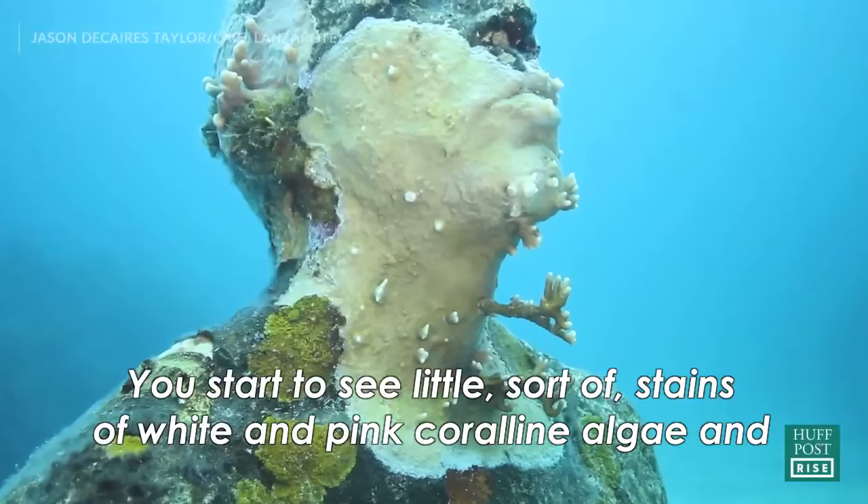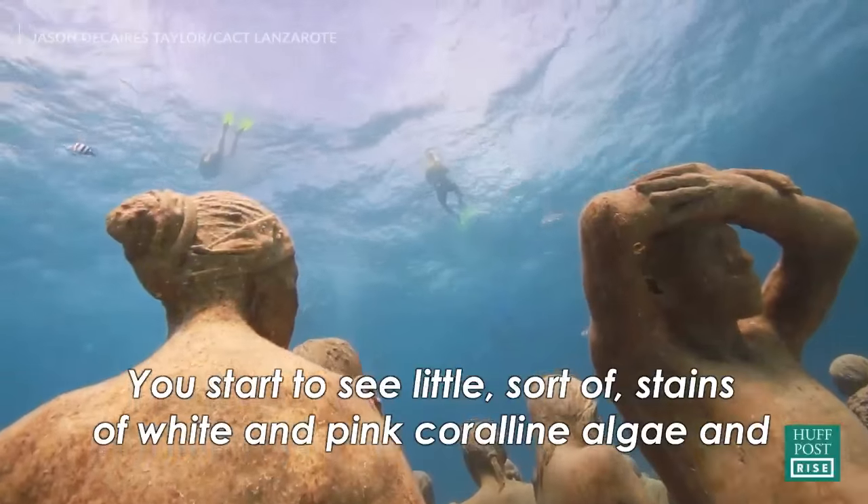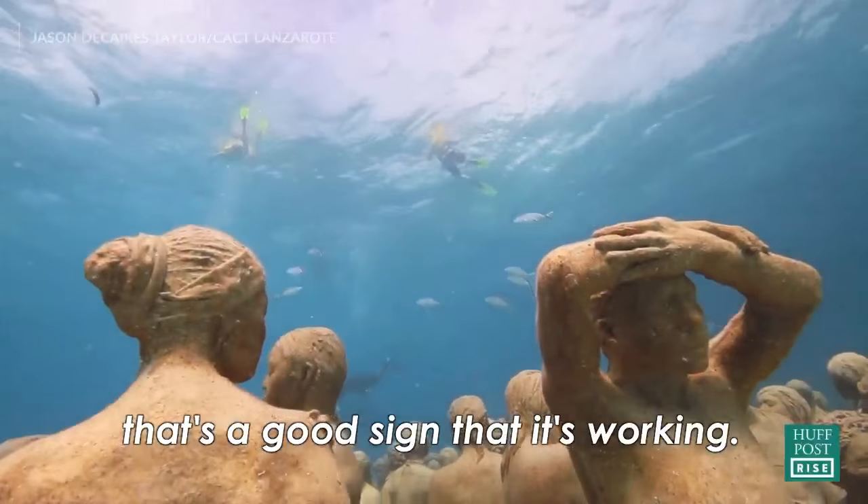You start to see little stains of white and pink coralline algae, and that's a good sign that it's working.